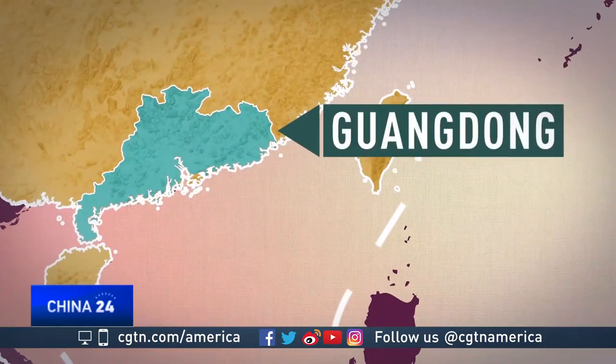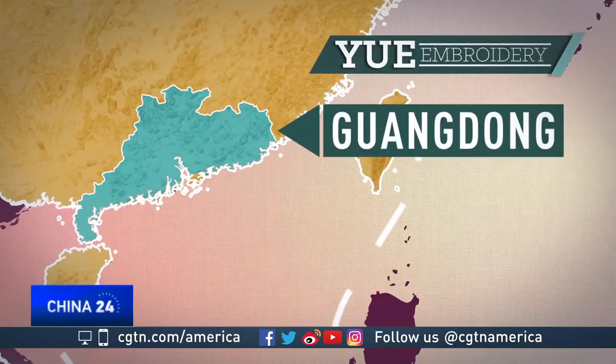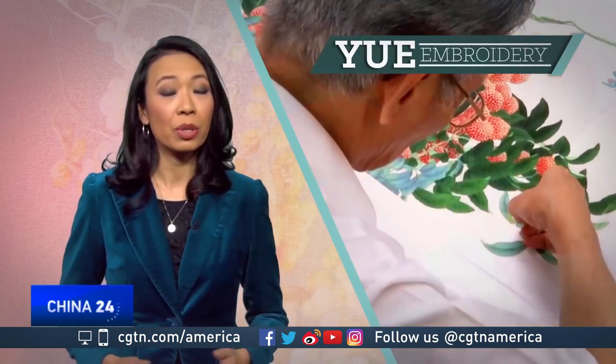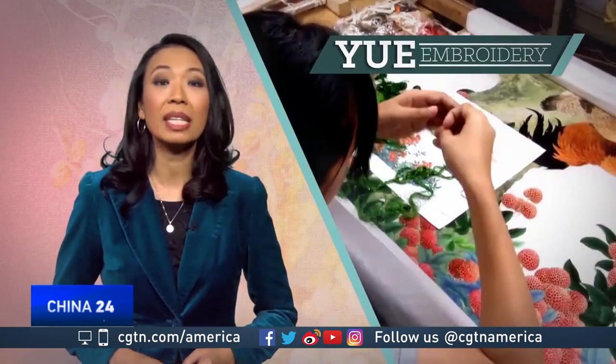Further south in Guangdong province is where we find the Yue Embroidery style. Colors are rich and bright, and the kinds of threads used are unique, including gold, peacock feathers, and hair from the tail of a horse. Popular designs are birds, dragons, and phoenixes.